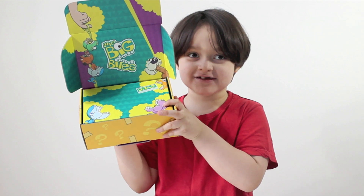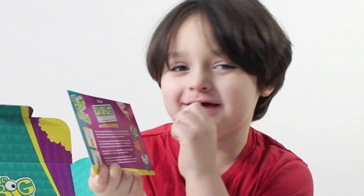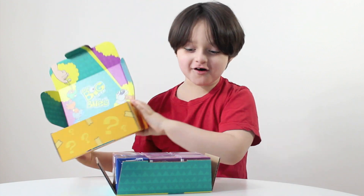It's monsters inside. You push it here and then he bites your finger. Watch out! That's cool.